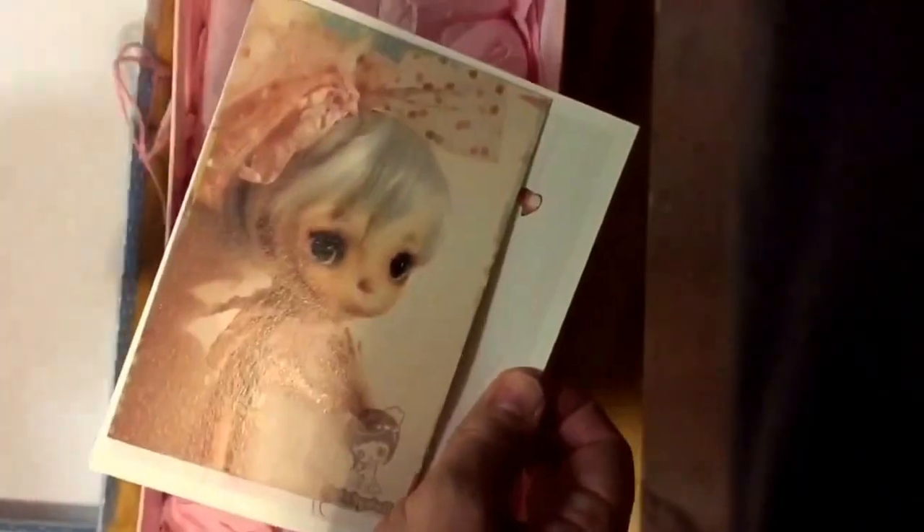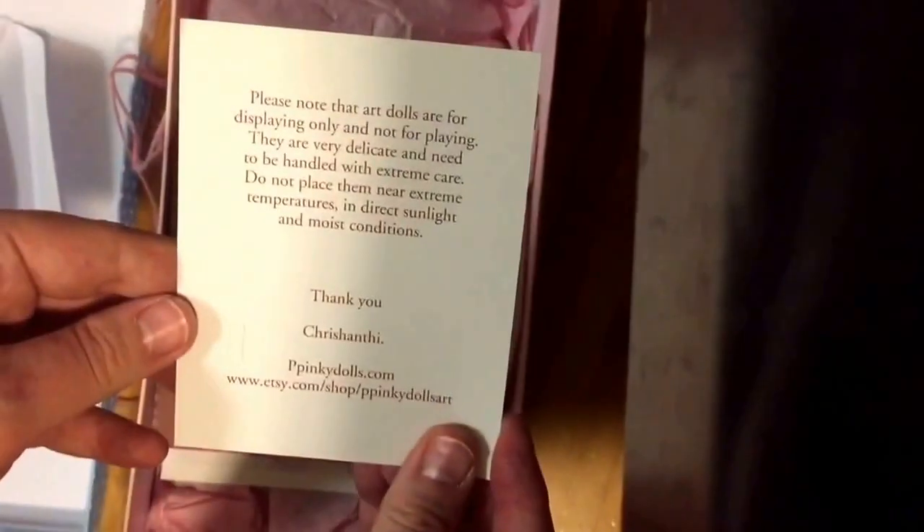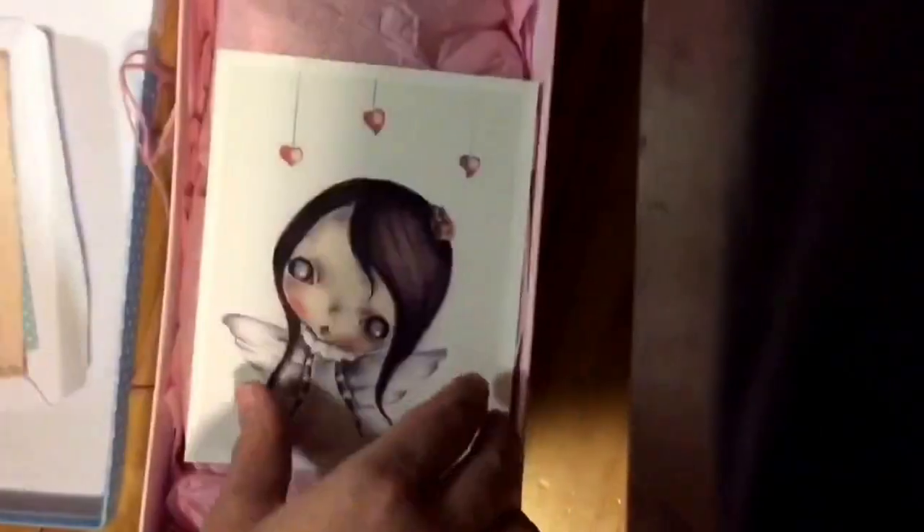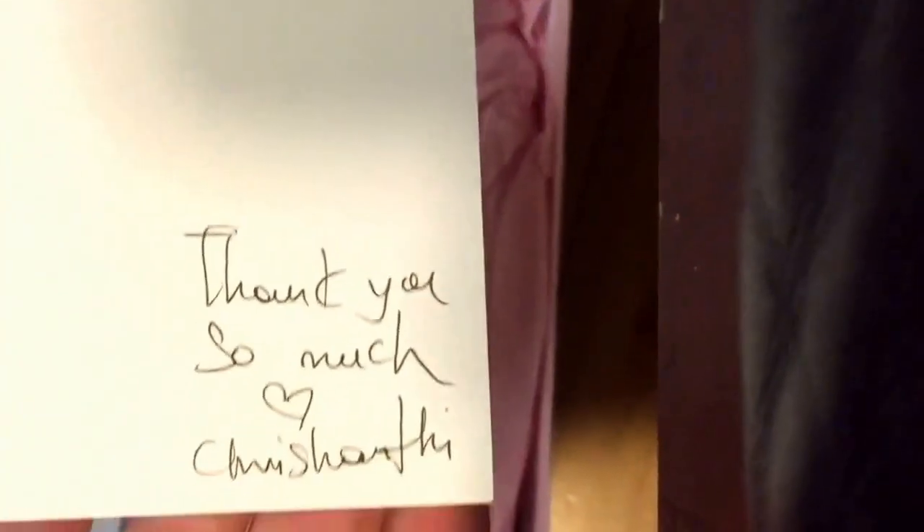Here we are opening the box. At first I could hear a little bit of rattling so I was a bit nervous, but it turned out to be okay. Her head unfortunately came detached — she was decapitated — but thankfully Pee Pinky Dolls was right there to help me out. I sent her a message and she immediately responded and helped me figure it out, so yay.